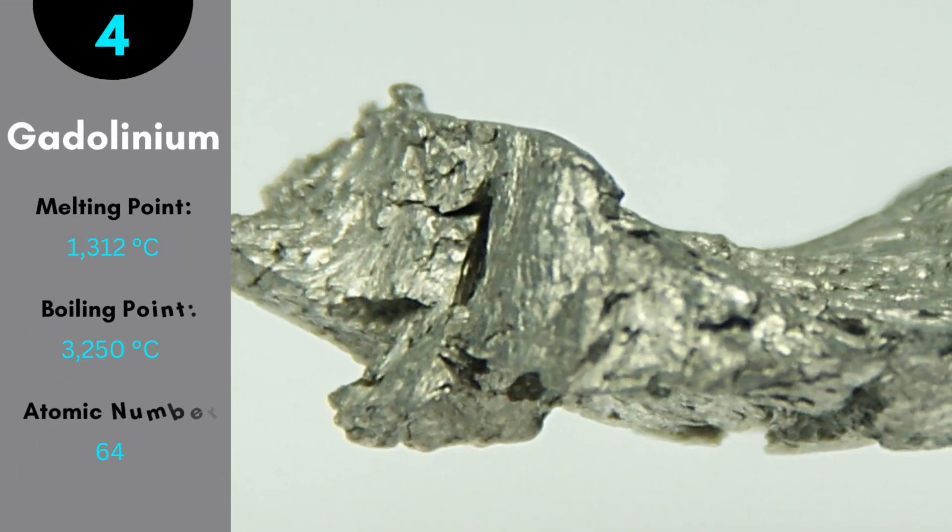Gadolinium is a silvery earth metal after removing oxidation. It is a malleable and ductile rare earth metal. Gadolinium has a tensile strength of 430 by 10^6 pascals. The melting point is 1,312 degrees Celsius and the boiling point is 3,250 degrees Celsius.